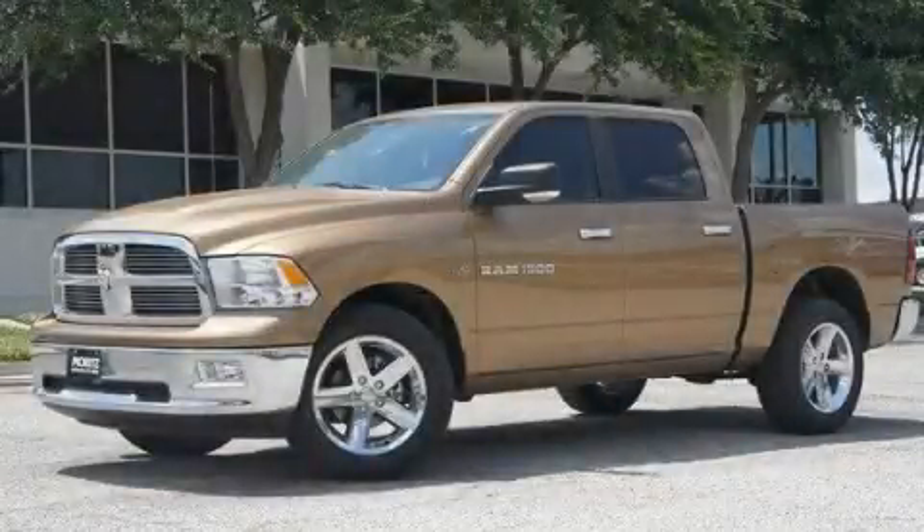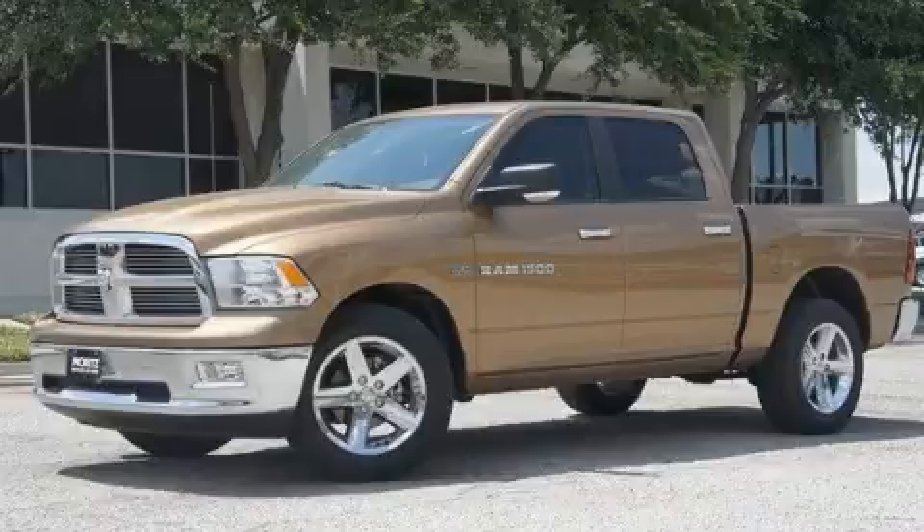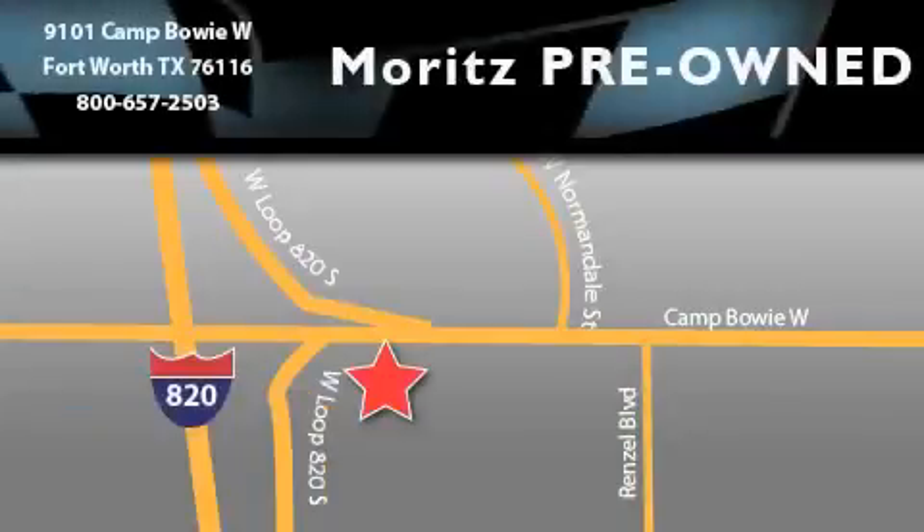Call now to find out how you can own this breathtaking automobile. Moritz Chevrolet Chrysler Jeep Dodge is located at 9101 Camp Buoy in Fort Worth. Our goal is to exceed all of your expectations to ensure that you'll return for future visits.